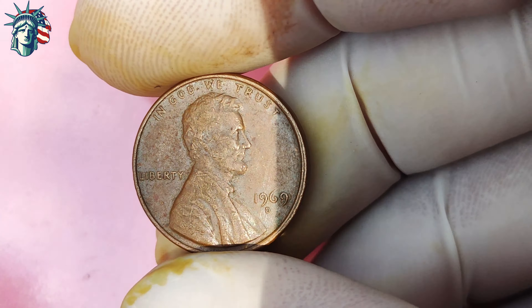Finding one of these coins in mint condition could be the golden ticket to your fortune. Just how valuable are these 1969 Lincoln pennies with the D-mint mark? They are worth their weight in gold — literally. Some of these coins have sold for upwards of a million dollars at auction. A single penny could potentially make you a millionaire overnight. The rarity of these coins, combined with their historical significance, makes them a hot commodity in the world of coin collecting.